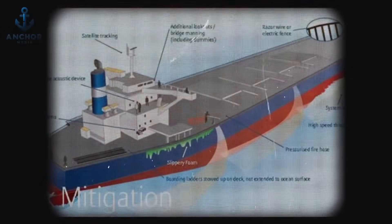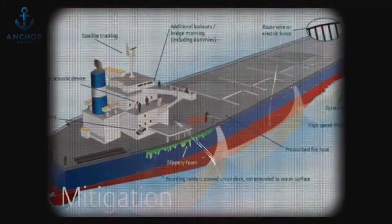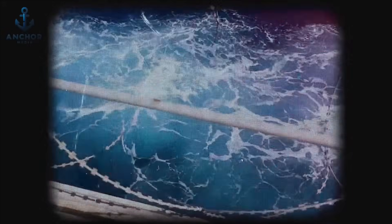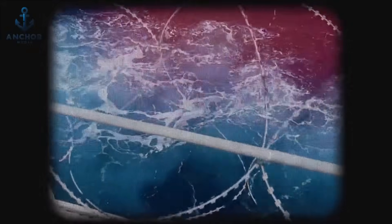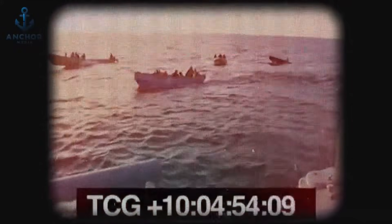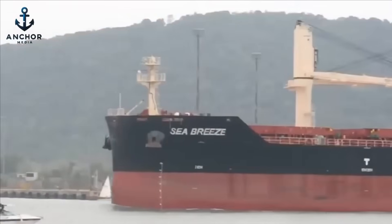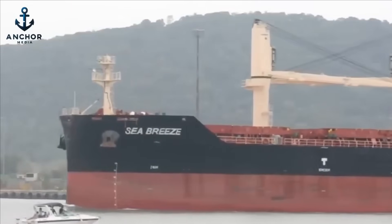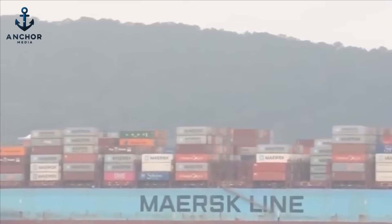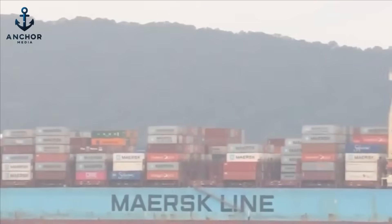Additionally, some ships are equipped with retractable wire barriers that can be deployed along the sides and stern. These barriers act like the barbed wire of the sea, posing a serious physical challenge to pirates attempting to climb aboard. Each of these layers serves to increase the time and effort required for pirates to succeed, enhancing the ship's chances of escaping or receiving assistance — creating a formidable gauntlet that tests the resolve and resources of any potential attacker.